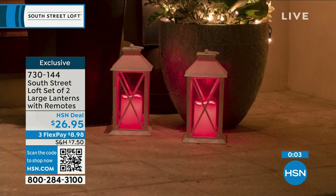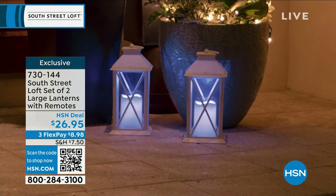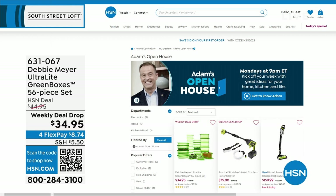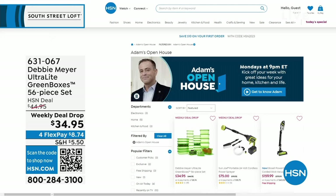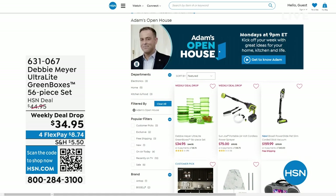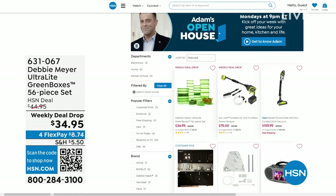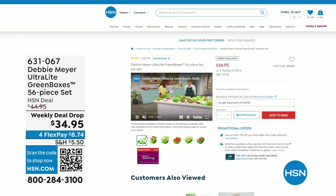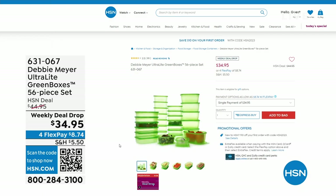Just while we're heading to our next part of the studio — Open House, every Monday I'm here nine through to midnight with some great deals. This past Monday, everybody was talking about Debbie Meyer because she returned to the studio for the first time in three years with her Debbie Meyer Ultralight Green Boxes — a 56-piece set — which means your food stays fresher for longer. Fruits, veggies, baked goods — an amazing product that's scientifically tested and proven to extend the life of your fruits and vegetables.